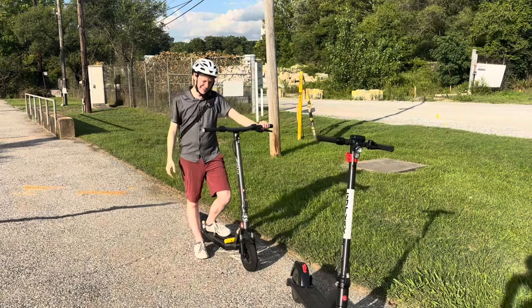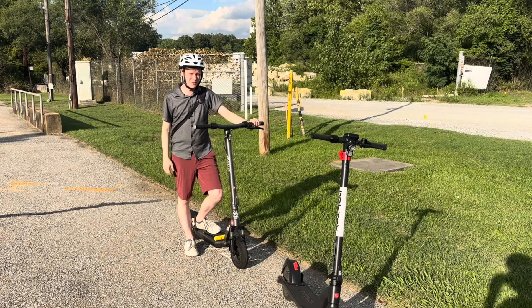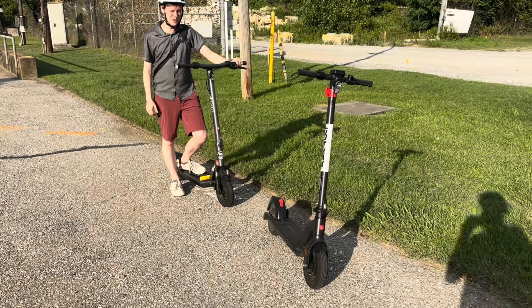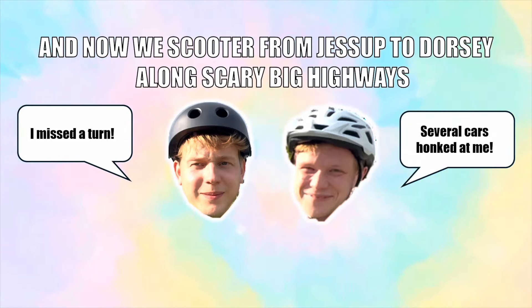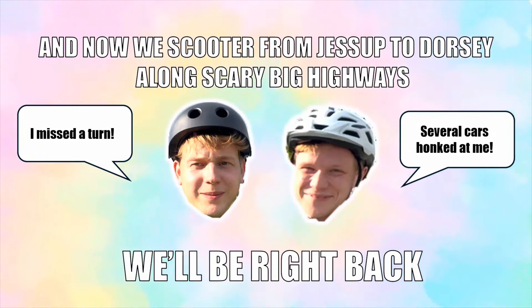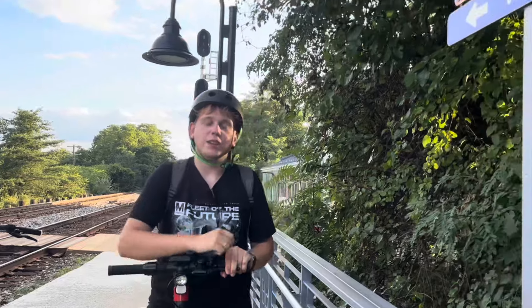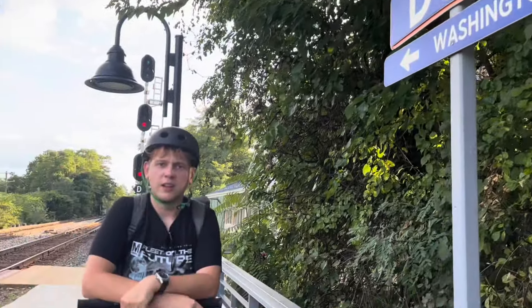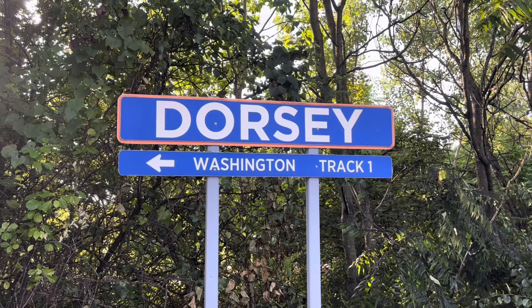We're going to follow a couple of crazy rural and suburban roads to get to Dorsey, which is a place where one train will stop — on the scooters provided by Bryce, because we're not camping out here on the platform. We've made it to Dorsey — it took about 18 minutes. The first part was terrifying; we had to be on a two-lane highway with a semi-truck breathing down my neck, but it was all fine after that. Now we can actually take a train home to Washington DC.